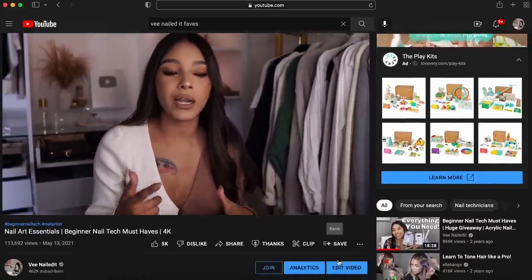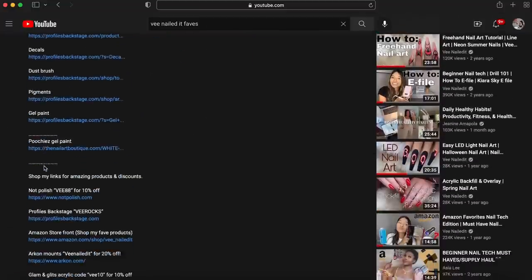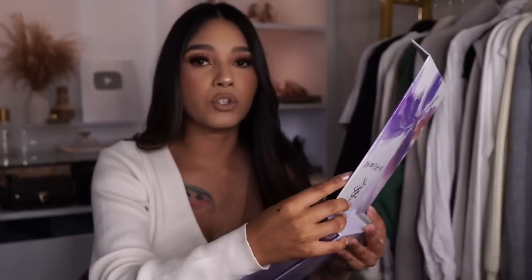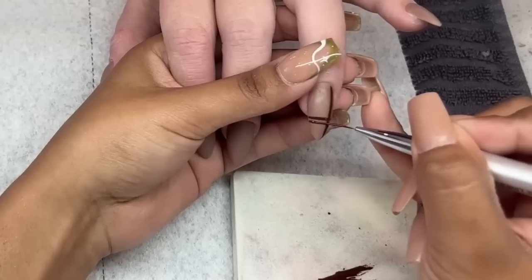That pretty much is it for the colored acrylics — check out the description box for any other products I may have missed. Now when it comes to nail art, you guys have already seen a lot of these products. I think the Profiles Backstage fall collection liner kit is an absolute must-have. For any type of fall nail art, I'm going to grab this little kit and use the majority of these colors. I'm missing two of them, but you get all the chocolate browns, lighter browns, and burnt orange type of vibe.